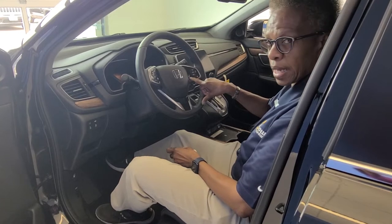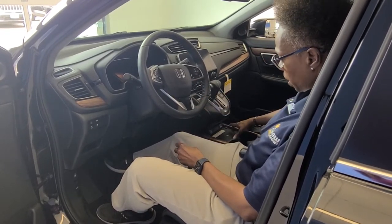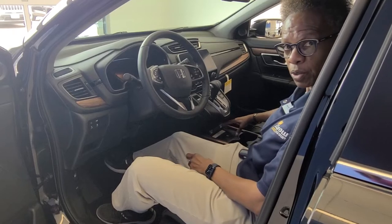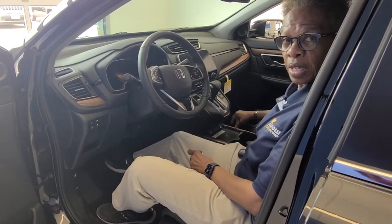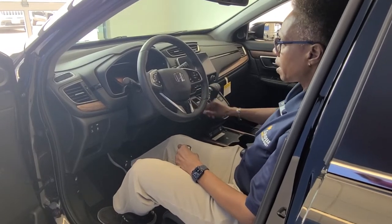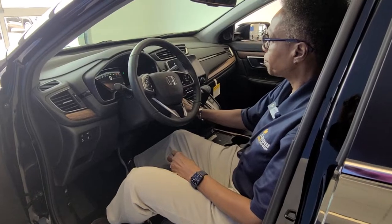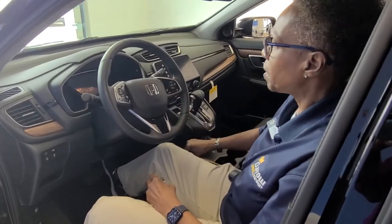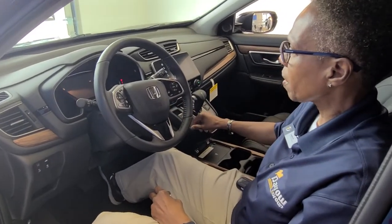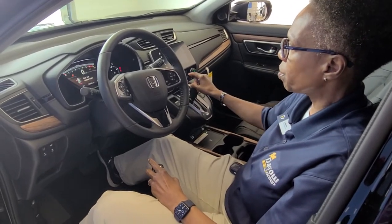Also, with the Touring, you get a heated steering wheel — that comes standard with the Touring — as well as a wireless charger for all those tech people. The Touring also comes standard with navigation. These are all standard features that come standard on the Touring model.